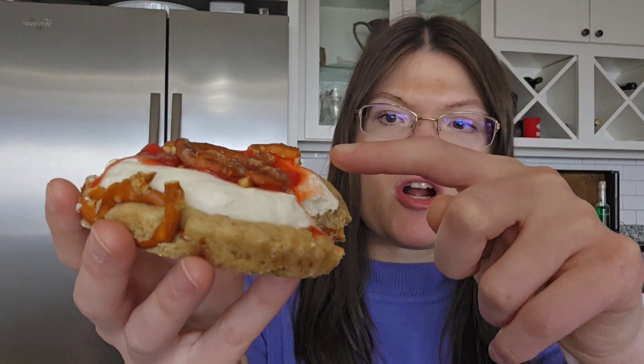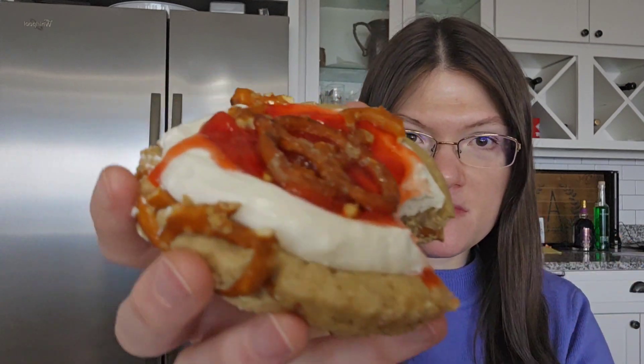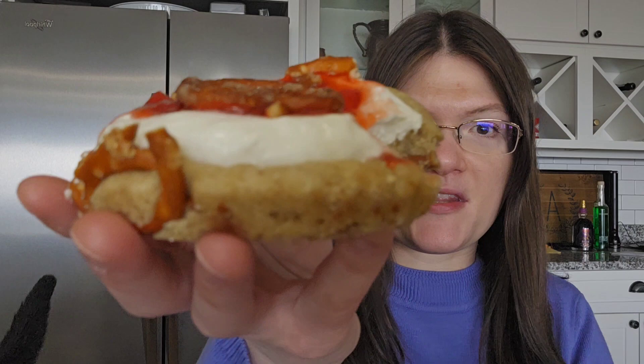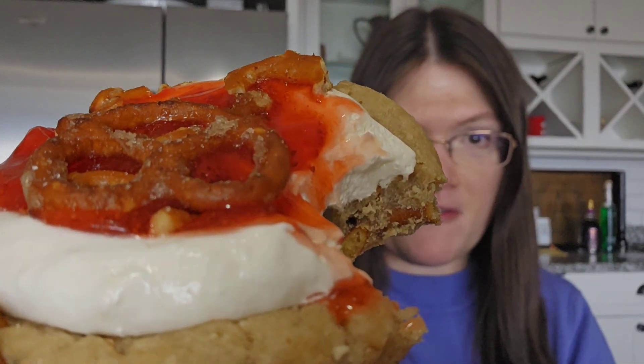First, we're going to try this strawberry pretzel pie. They loaded this up this week. Let's have a bite. This is really good. It has cream cheese, strawberry, and pretzels on it. The strawberry kind of reminds me of when you go to Shoney's and get their strawberries in their dessert bar. That's what this tastes like. It's delicious, I love this. It's a nostalgic flavor for me.